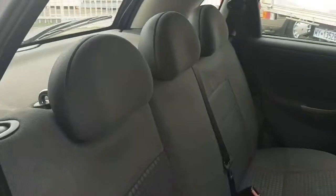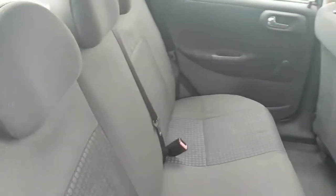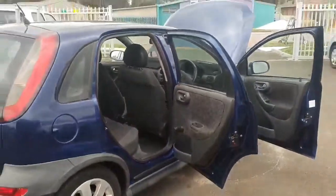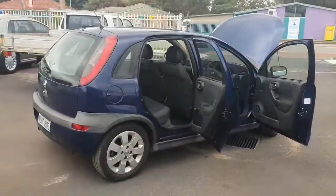Let me show you in the back as well — it's been quite well taken care of. This car would be perfect as a first car, or just if you want something a little bit small and nippy. It's very good.